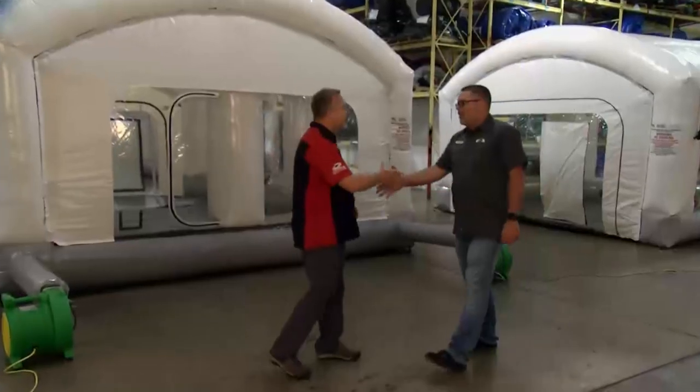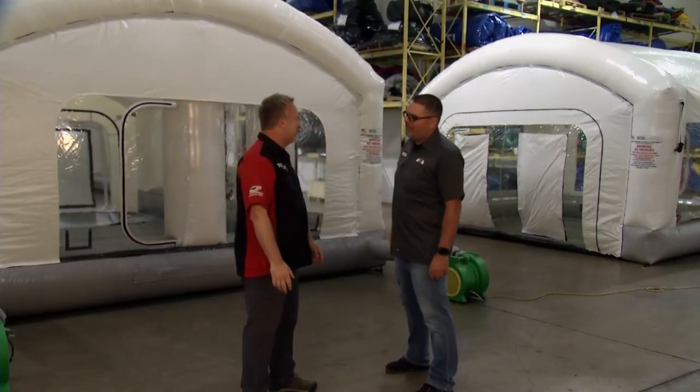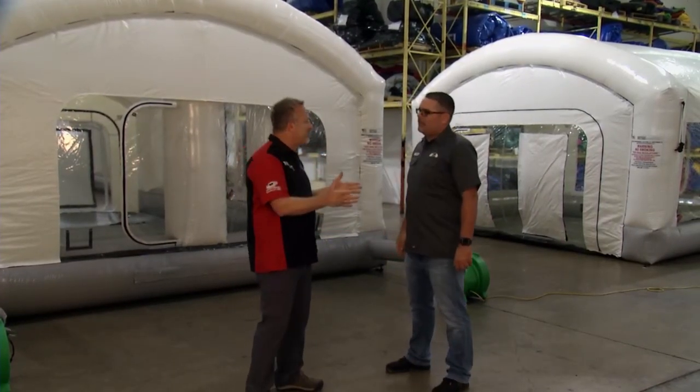We've seen you in the studio and it's good to be here. Welcome to Texas, Dave. Thank you very much — all you need is a big ten gallon cowboy hat. This place is pretty amazing. We've had a little look around. Tell us what you do here at Mobile Environmental Solutions.